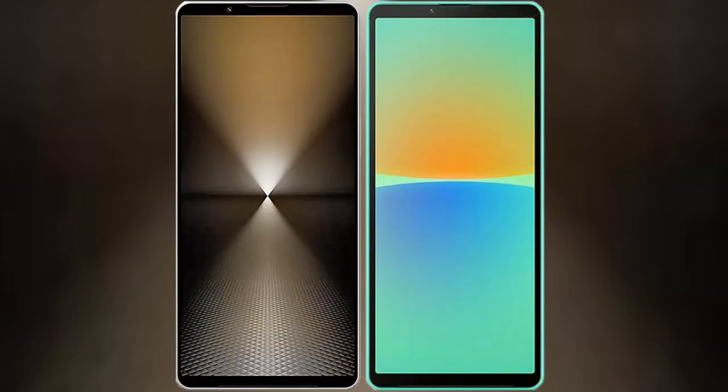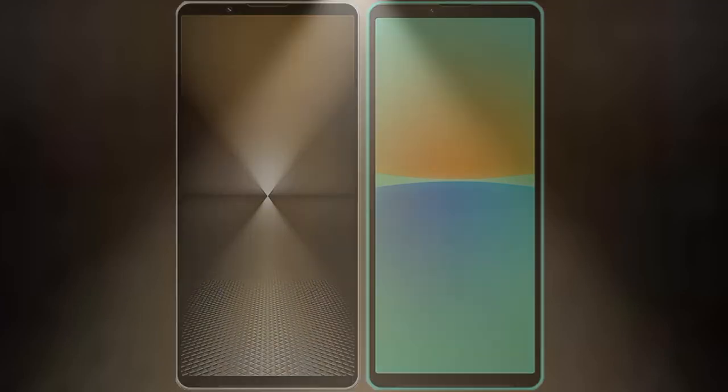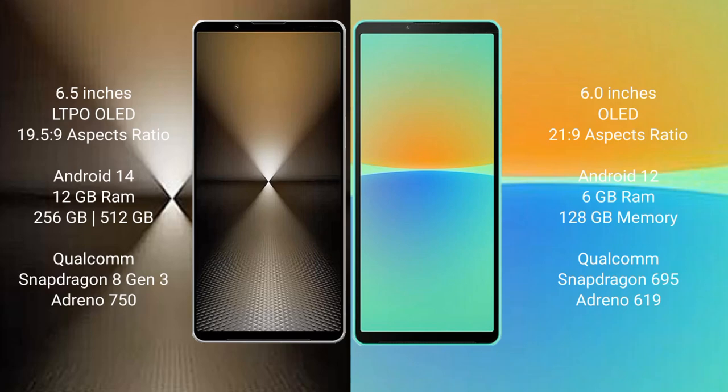I will compare the new Sony Xperia 1 Mark 6 with Sony Xperia 10 Mark 4. The Sony Xperia 1 Mark 6 comes with a 6.5-inch LTPO OLED display and an aspect ratio of 19.5:9. The Sony Xperia 10 Mark 4 has a 6-inch OLED display with an aspect ratio of 21:9.